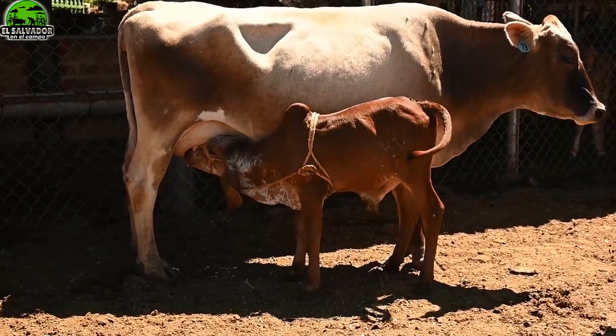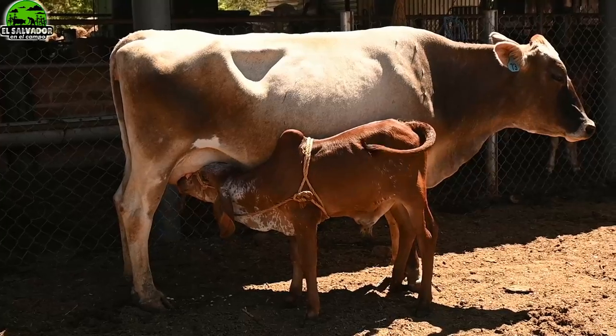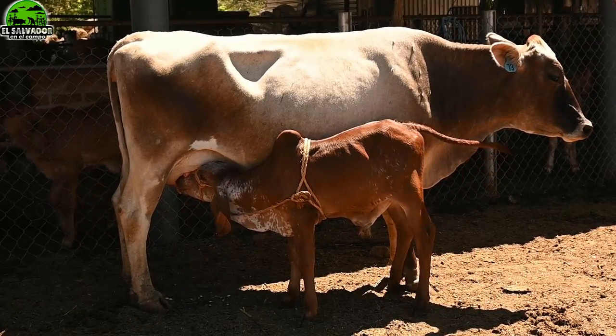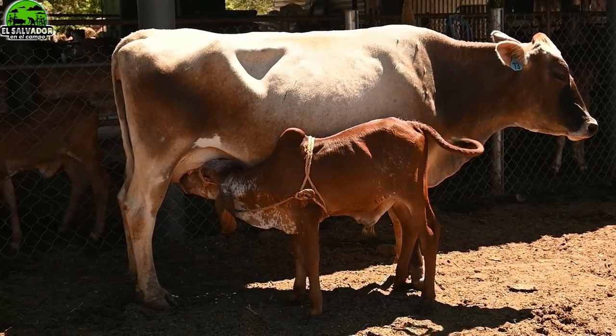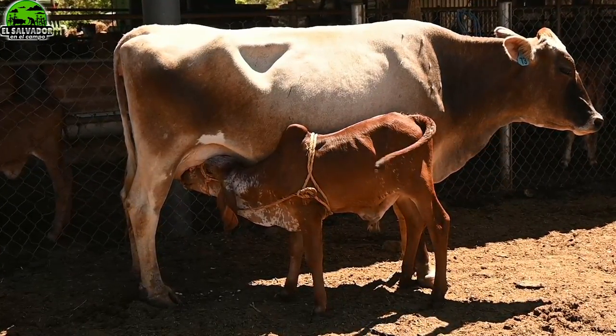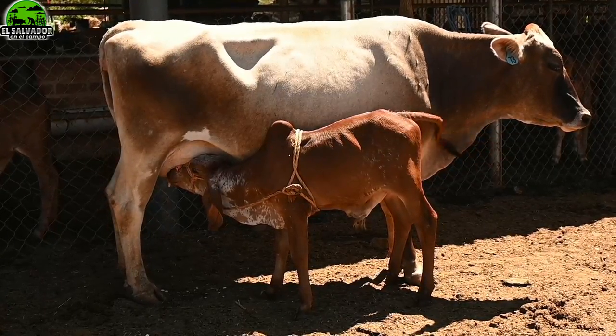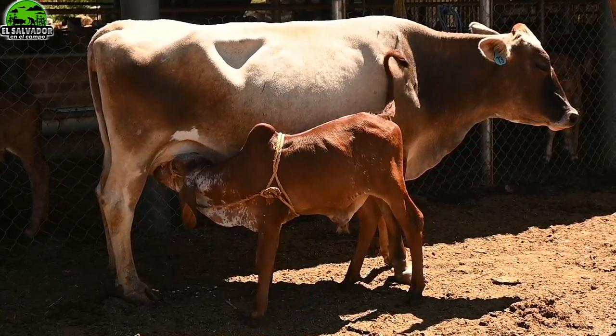Son los resultados ya de esa técnica usada. Aunque van a ver que las madres no parecen — no son raza Gyr — pero son las madres receptoras. Las crías sí son Gyr y puras, aunque la receptora no haya sido así. Y eso es lo que vamos a ir viendo a lo largo de estas imágenes.